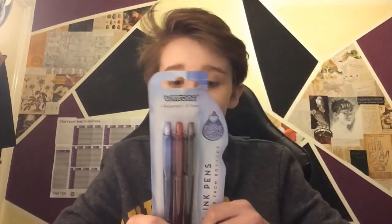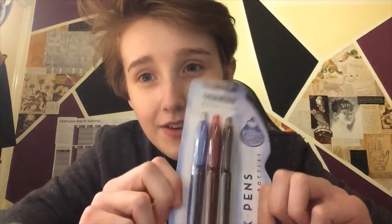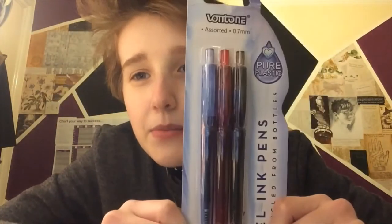I got these from Asda quite a while ago when I went with my mum. They're made from recycled plastic bottles — not just any old plastic, an actual bottle made into a pen. It says 'gel ink pens recycled from bottles, pure plastic.' I'm assuming maybe you can buy just pure refills for them because it looks like you can untwist it, so maybe it's completely recyclable too. It's a three-pack and comes in different colours — not just black. I get a red pen and a blue. I'm really excited to write with these now that I've shown them.